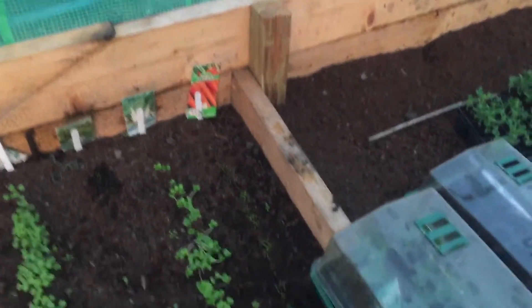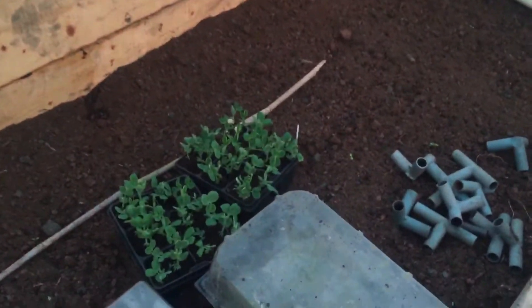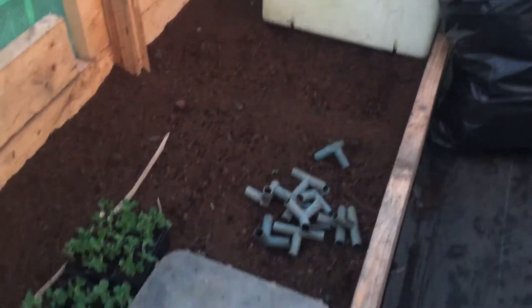See how the polytunnel works — I've never had anything like this before, so it's working out how it works. I've got some peas, more beans, which I couldn't put out. I've got cloches to get the frost off them.